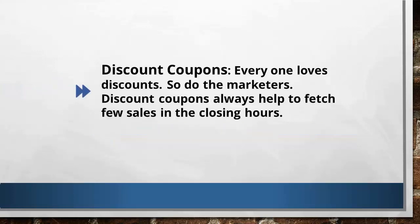Another way to get more sales is through discounted coupons. Everyone loves discounts, and so do marketers. Discount coupons always help grab a few more sales, and are specially used during the end of the launch — the last 12 to 24 hours, for example. You have to ask the product creator to create a special discount coupon for you. Simply tell them why they should give you extra coupons — the bottom line is you're trying to get them more sales, and the more sales you get them means more commissions for you.